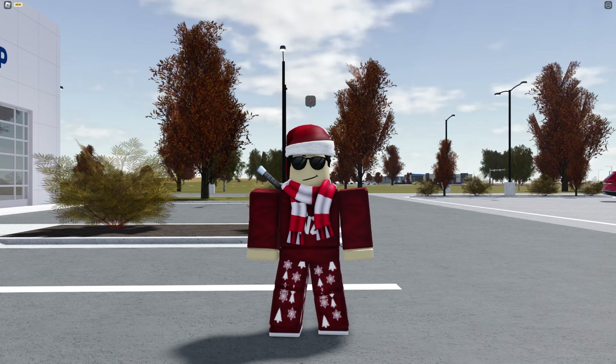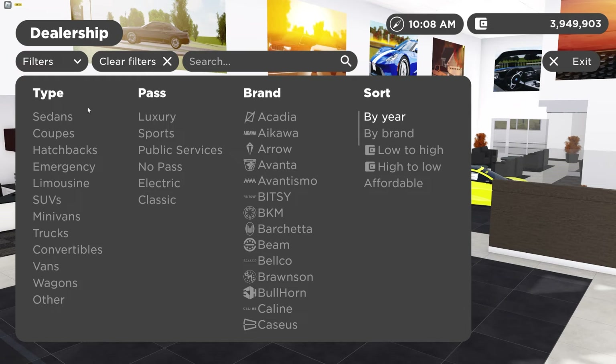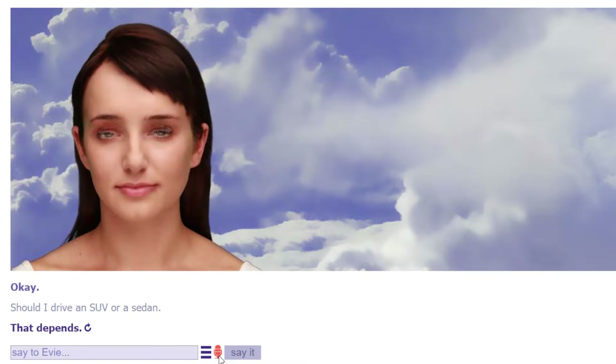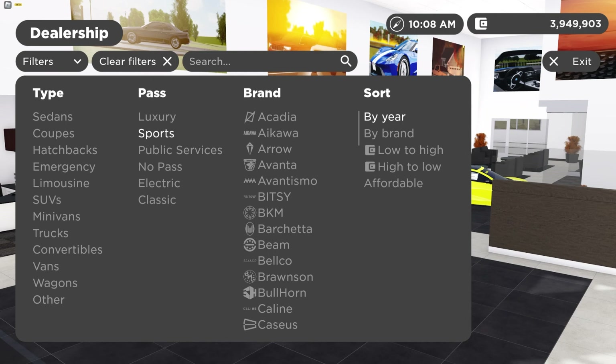First, before we do anything, we need to pick out a car — but of course the AI is picking it, not me. I asked the AI: sedans, coupes, or SUVs? The AI came back with 'SUV or sedan,' which wasn't even one of the choices, but sure, why not.